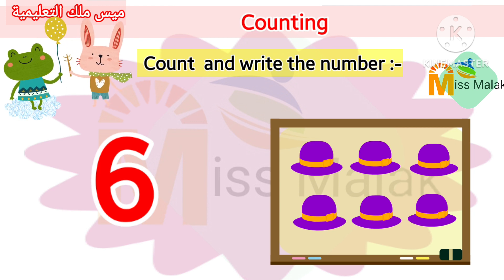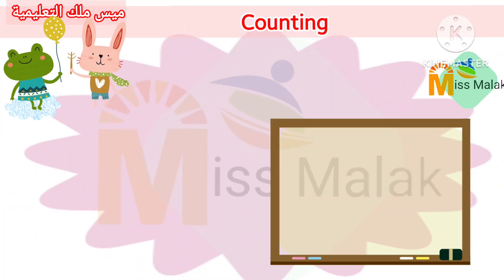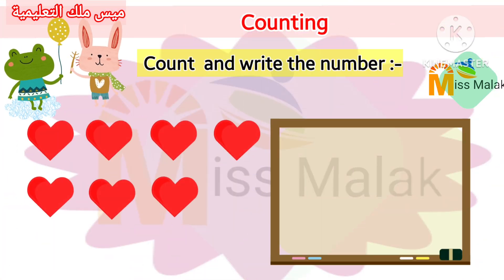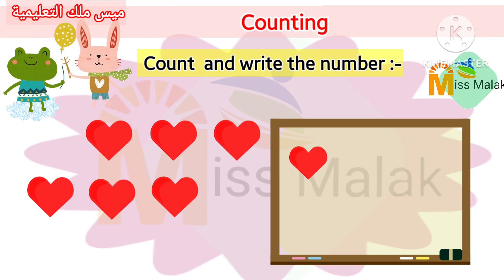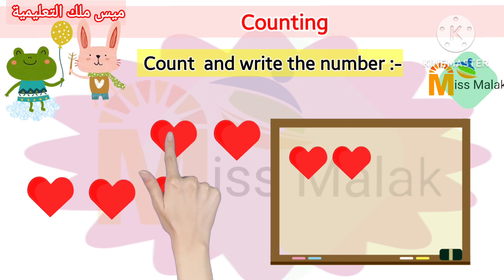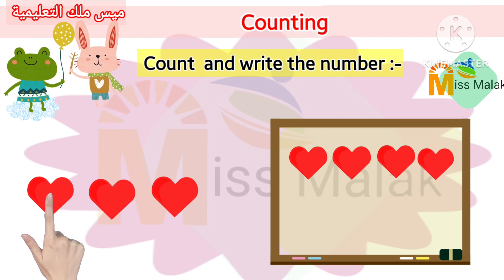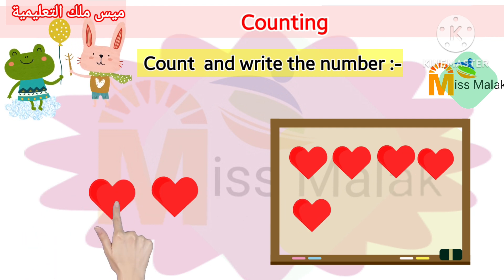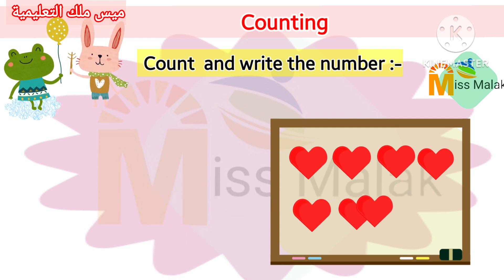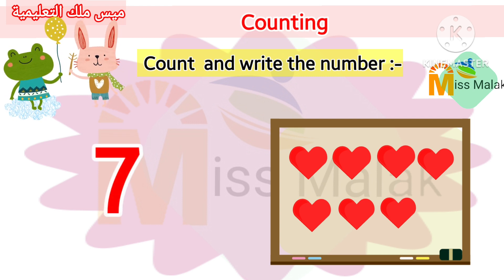Count with me. Four. Five. Six. Seven. Yes, seven.